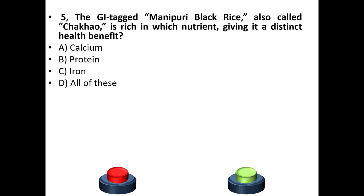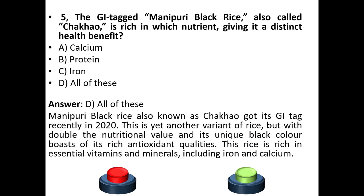Fifth question: The GI tag Manipuri black rice, also called Chakhao, is rich in which nutrient giving it a distinct health benefit? Options: Calcium, Protein, Iron, All of these. The answer is option D — All of these. Manipuri black rice, also known as Chakhao, got its GI tag in 2020. This is a variant of rice with double the nutritional value, and its unique black color is due to its rich antioxidant qualities. This rice is rich in essential vitamins and minerals including iron and calcium.